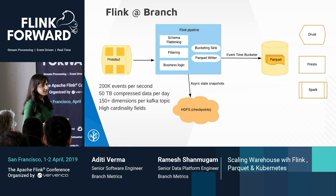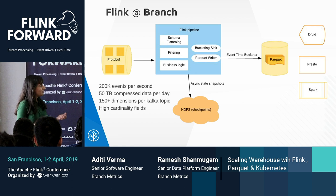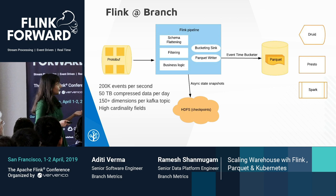We have been running Flink at Branch for two years in production. We chose Flink as the platform because it treats streaming as a first-class citizen, processing one event at a time. It's unlike micro-batching systems, which have latency and throughput trade-offs based on the batch size.